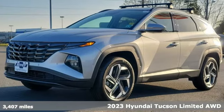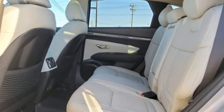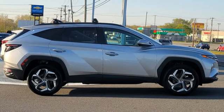It boasts an impressive list of features like these: inline four-cylinder engine, heated and ventilated leather bucket seats, integrated navigation system with voice activation, steering assist cruise control, dual zone climate control.